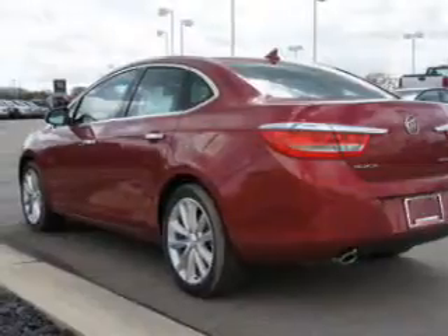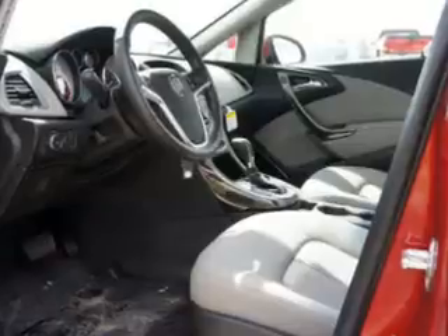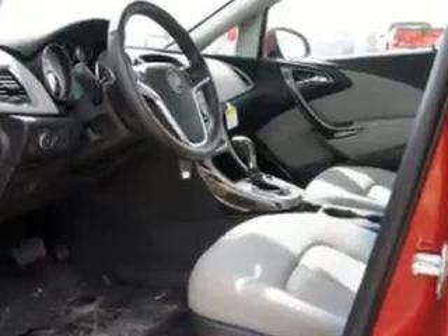The powertrain includes front-wheel drive with a reliable engine driven by a 6-speed automatic transmission. Brake safely with the anti-lock braking system.